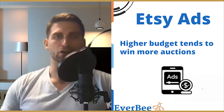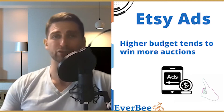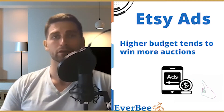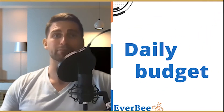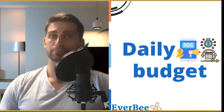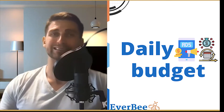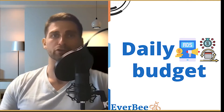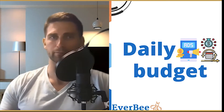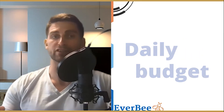Setting up your Etsy ad campaign is super easy — Etsy makes it very intuitive. You basically only need to set two factors. The first is a daily budget: the maximum you're willing to pay for ads per day. Etsy's algorithm won't exceed this budget and will turn off your ads once it's hit. Etsy typically doesn't max out your budget fully, so we recommend setting the budget higher.